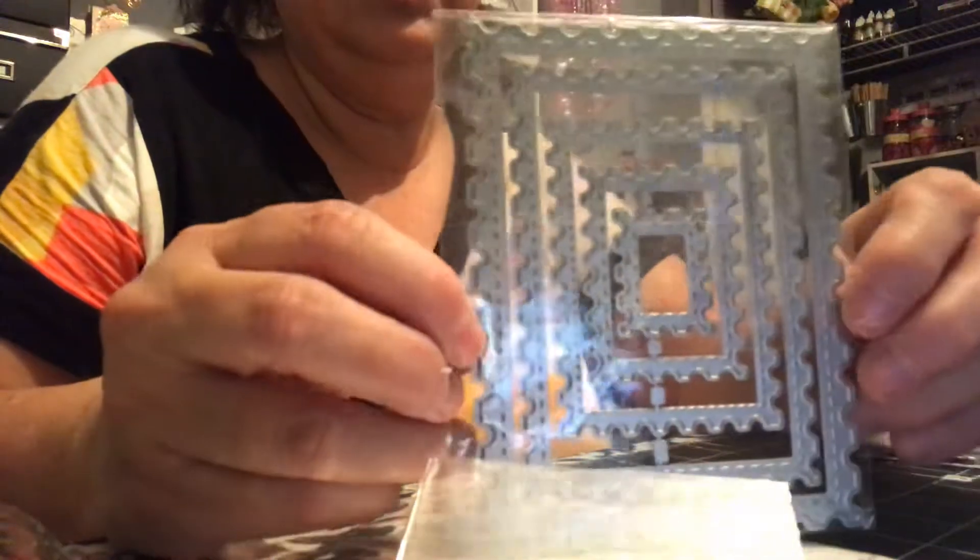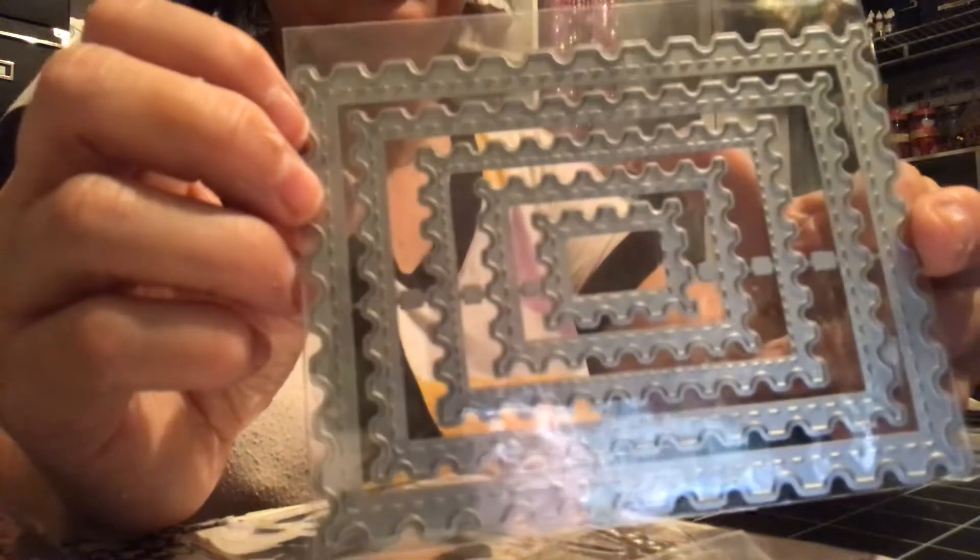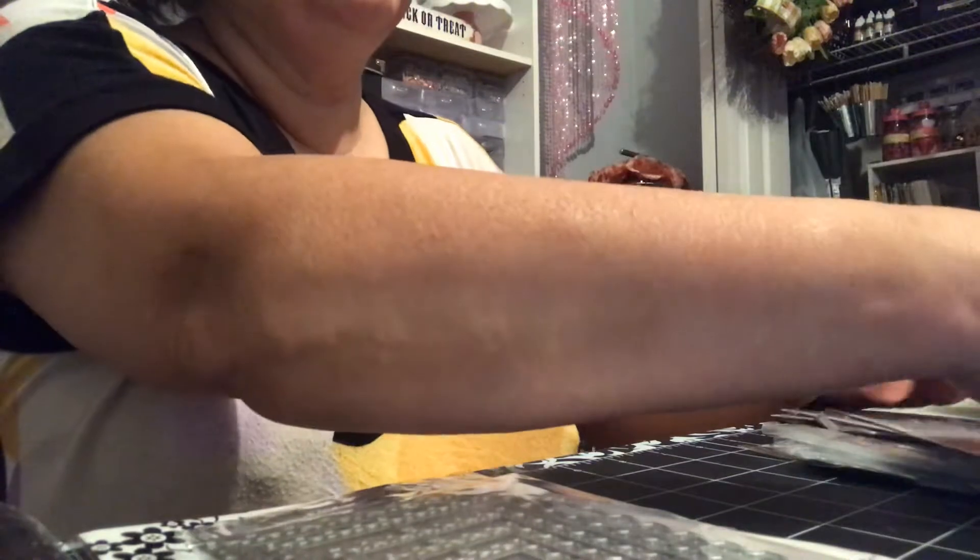I picked up this one here — I love this one. It almost looks like a giant stamp, but it has five dies in it. I thought this was really, really cute, so I picked it up. If I can find all the links for these I will put them in the description box. I hope I can find them because they're from all different places.